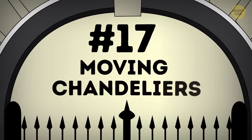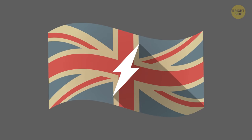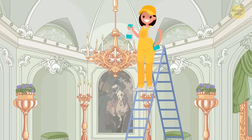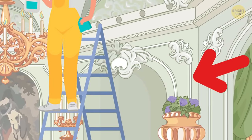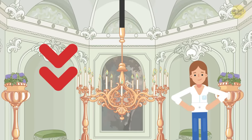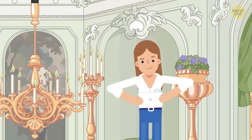Number 17: moving chandeliers. In the time before electricity, it was a real challenge for the staff of Buckingham Palace to clean all the huge chandeliers — they had to teeter on ladders trying to reach them. But now everything is much easier. Thanks to technology, chandeliers can be lowered to a manageable level simply by pressing a button on the remote control.